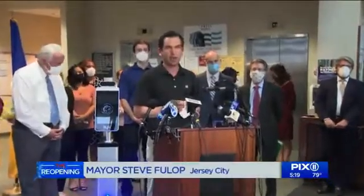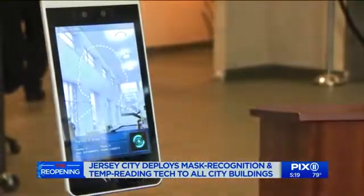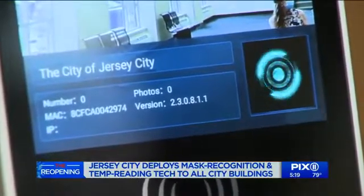One of the big changes is going to be how we treat visitors to City Hall and municipal buildings, police stations, and firehouses, to protect the public and also to protect our employees. Anyone with a temperature or not wearing a mask will be asked to leave the building, but will also be given information on coronavirus symptoms and testing locations in the area.